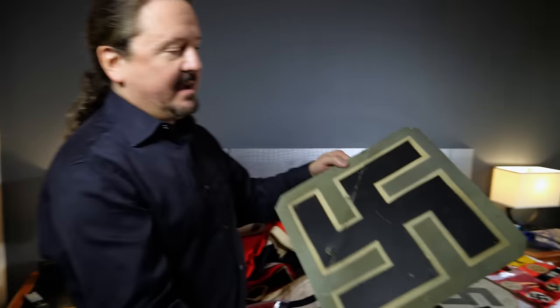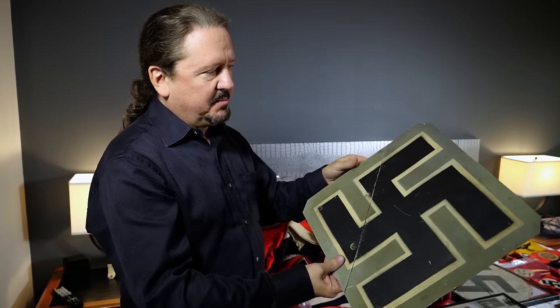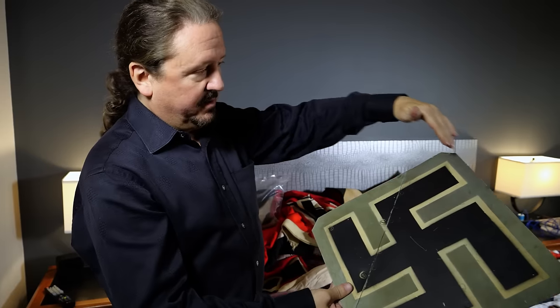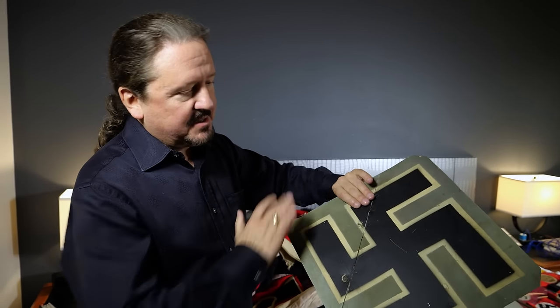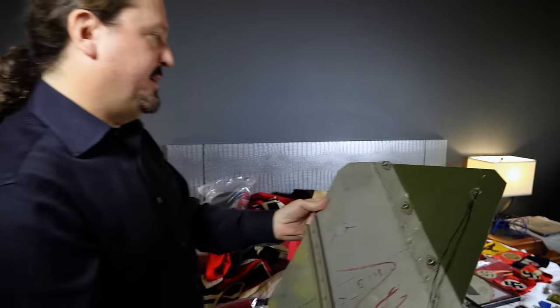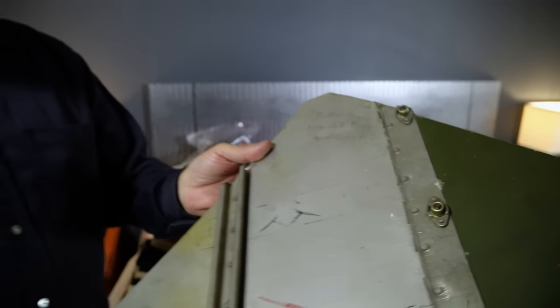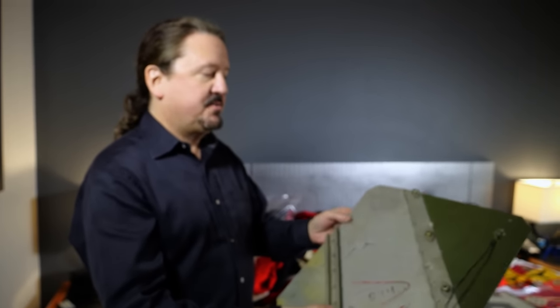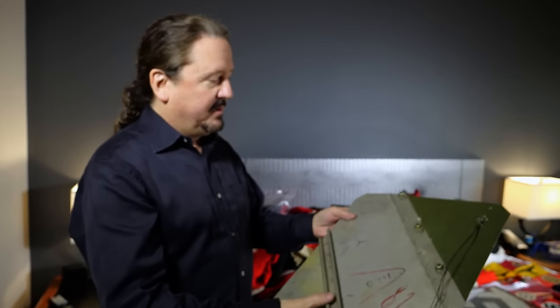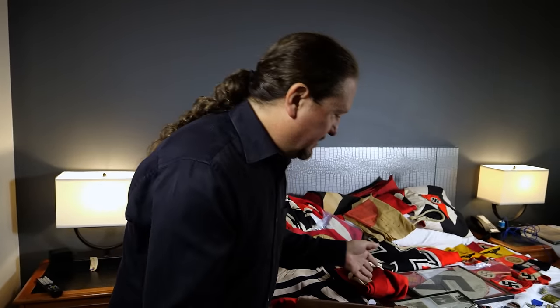This is part of a plane — I believe it might be an ME 109, specifically the tail section. A German plane went down and an American soldier cut this out and brought it home. What's really interesting is it has a message: 'To Betty from Uncle Tommy, April 20th, 1945.' Interestingly enough, April 20th is Hitler's birthday, so this plane may have gone down on that date.